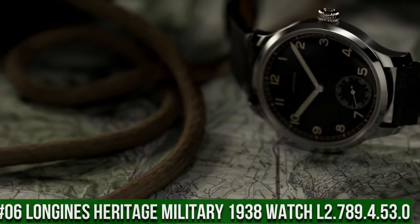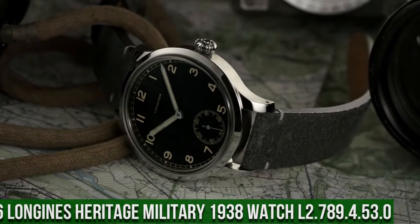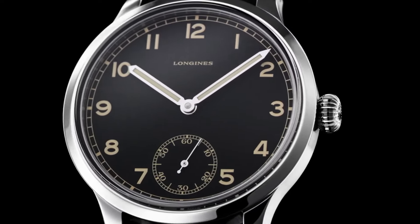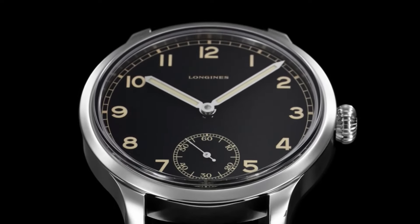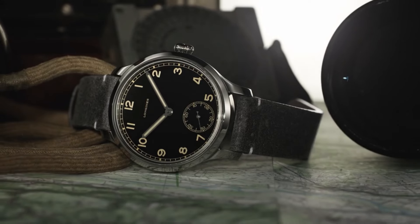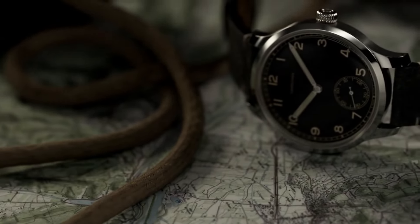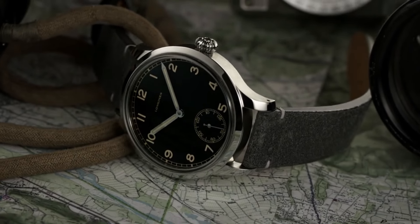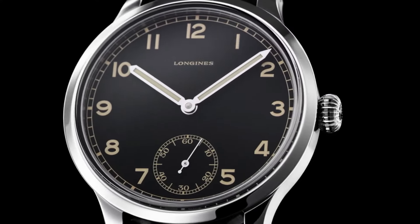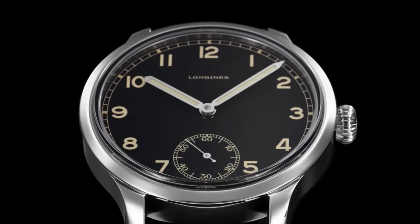Top 6. Longines Heritage Military 1938 Automatic Men's Watch L2.789.4.53.0. Item shape: round. Dial window material type: sapphire crystal. Display type: analog. Clasp: tang buckle. Case material: stainless steel. Case diameter: 42mm. Case thickness: 14mm. Band material: fabric. Band width: 19mm. Band color: black. Dial color: black. Calendar: date. Special features: self-winding movement with 48-hour power reserve. Item weight: 15.84 ounces. Movement: Swiss automatic. Water-resistant depth: 30m.